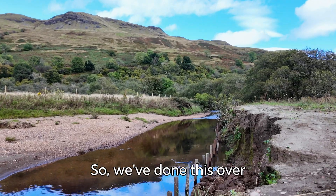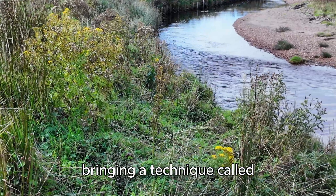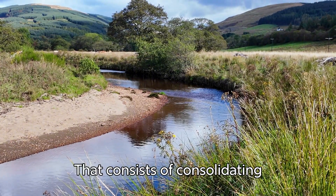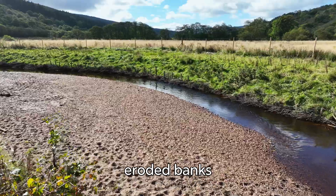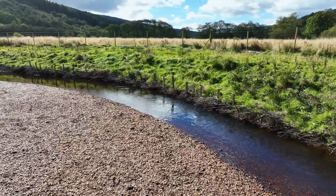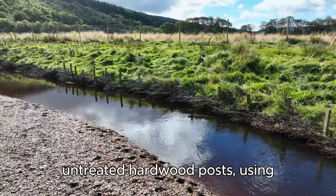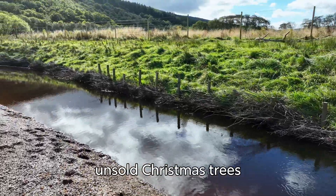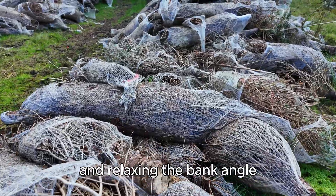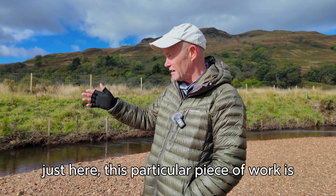We've done this over three years now in terms of bringing in a technique called green bank revetment, and that consists of consolidating eroded banks with untreated hardwood posts, using unsold Christmas trees and relaxing the bank angle, which reduces erosion. You can see behind me just here —